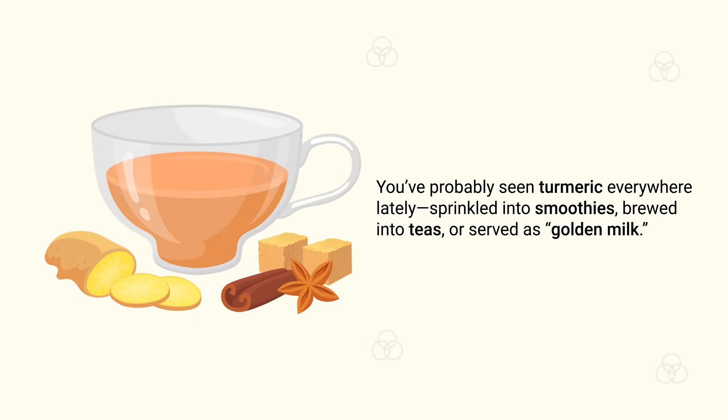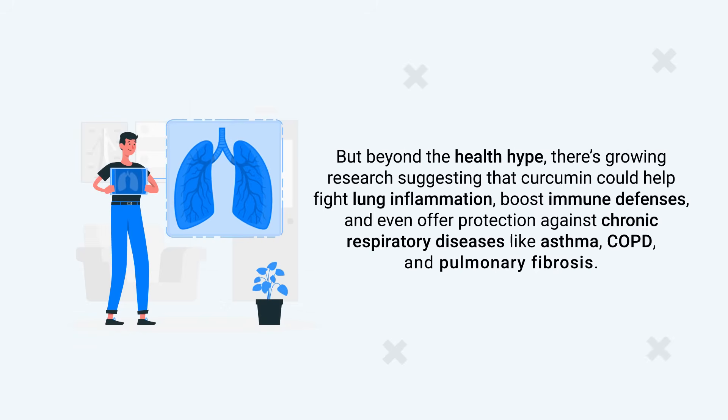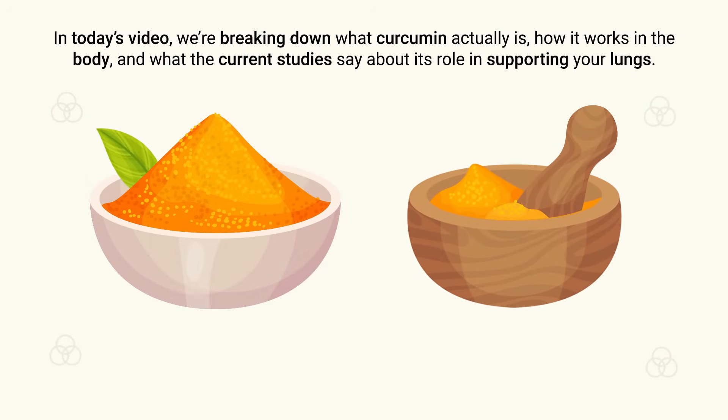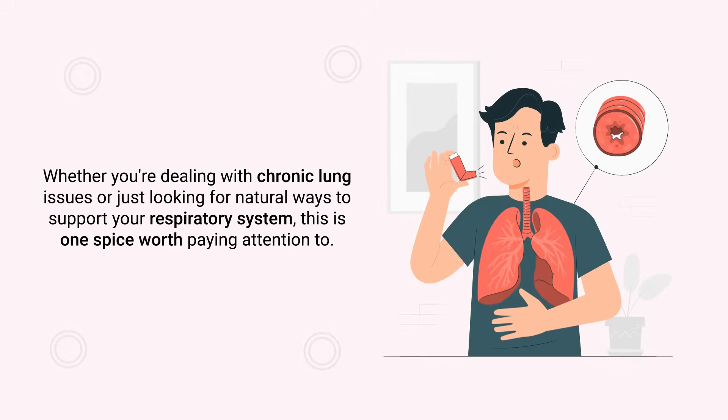You've probably seen turmeric everywhere lately — sprinkled into smoothies, brewed into teas, and served as golden milk. But beyond the health hype, there's growing research suggesting that curcumin could help fight lung inflammation, boost immune defenses, and even offer protection against chronic respiratory diseases like asthma, COPD, and pulmonary fibrosis.